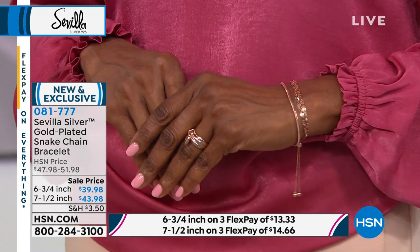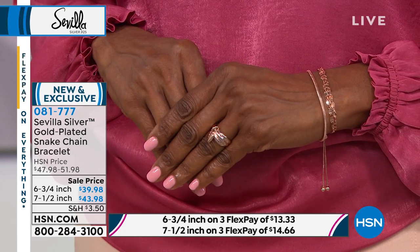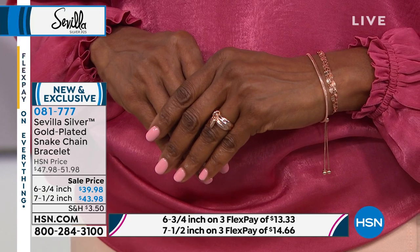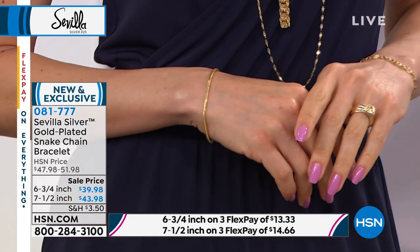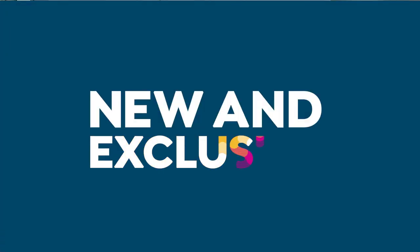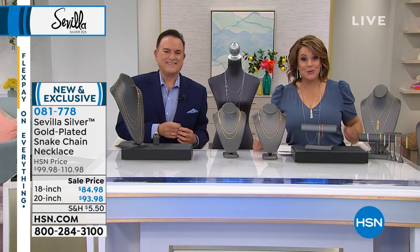Remember the flex pay: either $13.33 on the six and three quarter, or $14.66 on the seven and a half inch. If you can do them together — that combination of yellow and rose is so fresh. Sue and Inga have introduced this to the mirror link and put them together. It's stunning. If you start to collect bracelets in different lengths, it kind of looks like you're well-traveled. No one's going to know that you didn't travel to Italy to find a beautiful bracelet. Each of these pieces has its own little signature look, design, and influence — that's the funnest part about jewelry.